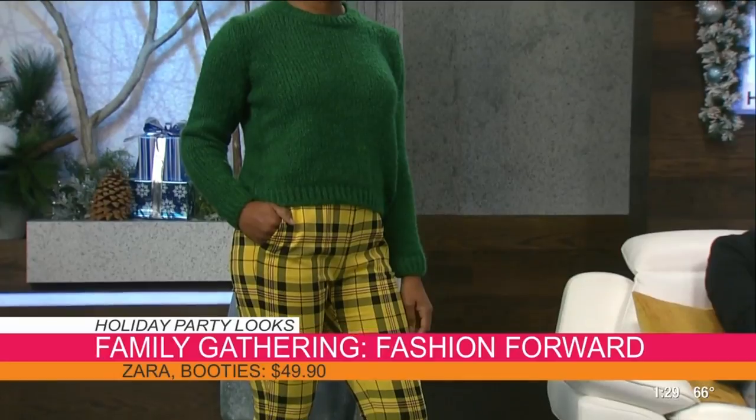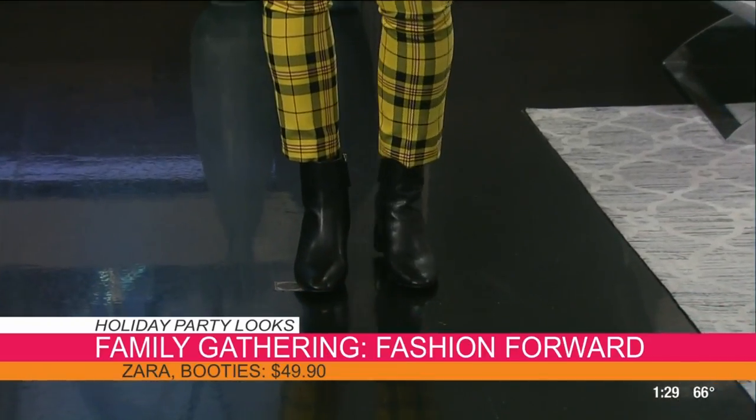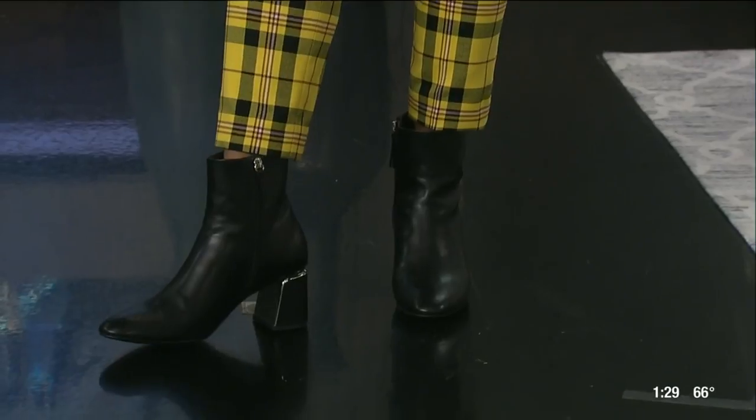Our next model is Allison. If you're going to a family gathering, maybe you want to be a little fashion forward, but also look put together — like, I've got my life together — but not too fancy. This is the perfect middle ground. We've got this beautiful green sweater for that festive holiday color, and then these amazing plaid pants — plaid screams Christmas, and she can wear them later. These aren't even red, they're yellow. Color on color is super trending right now. And she's got these awesome block booties from Zara. Total price point for this outfit: $129.70, all from Zara — top, bottoms, and those sock booties. Thank you, Allison.